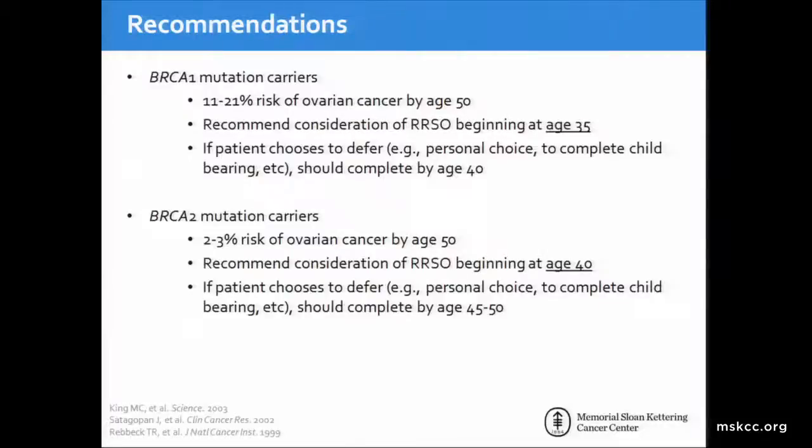What are our general recommendations? As the age of onset of cancer is different among BRCA1 and BRCA2 mutation carriers, our recommendations for the timing of risk-reducing surgery differ. BRCA1 mutation carriers have an approximately 11 to 21 percent risk of ovarian cancer by age 50, and therefore we recommend considering risk-reducing surgery at around age 35. If the patient chooses to defer, we recommend this be done by age 40. In BRCA2 mutation carriers, where the risk of developing cancer by age 50 is lower, we recommend consideration of RRSO at age 40.